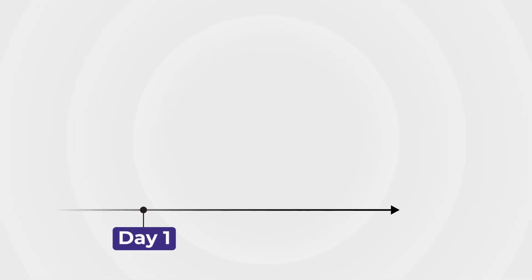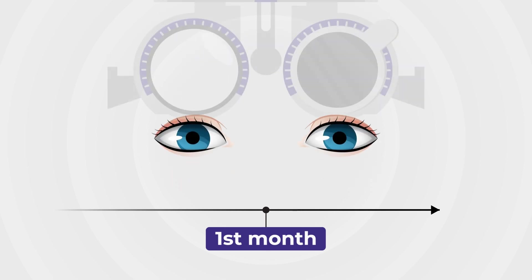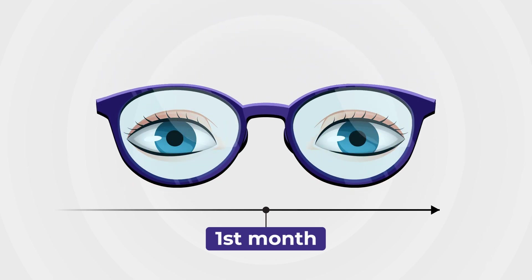Cool. And just an FYI for our listeners, follow-up care will vary from patient to patient, but it will typically look something like this. Between day one and day seven, antibiotic and steroid eye drops should be applied, and you'll probably use lubricating eye drops, and the bandage contact lens will be removed by your doctor. During the first month, the treated eye will be evaluated and monitored with imaging, and once your cornea is stabilized, you'll be referred to your optometrist to possibly start vision correction assessments such as new contacts or glasses and for ongoing vision management.